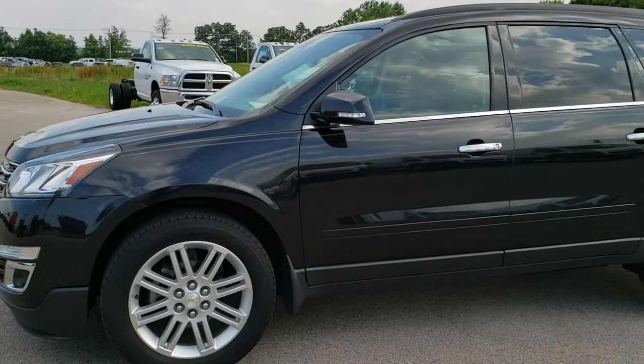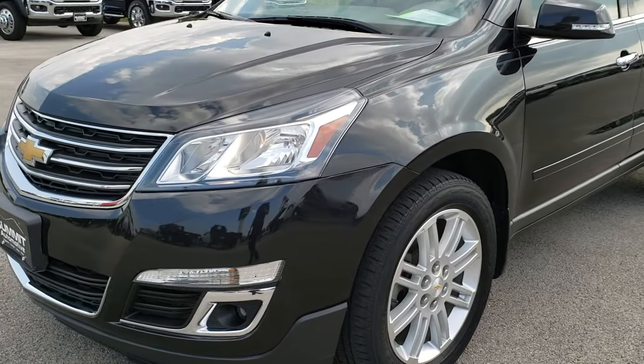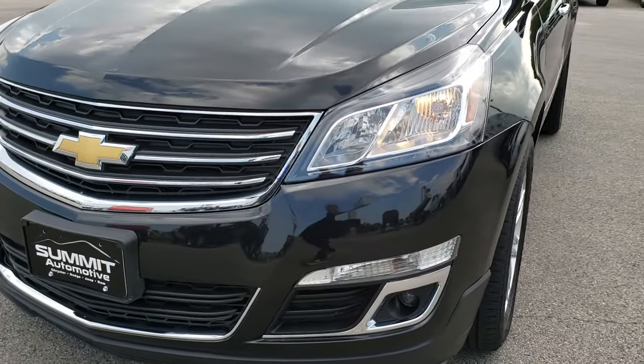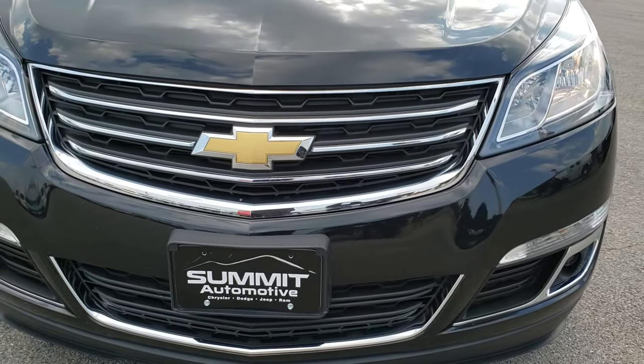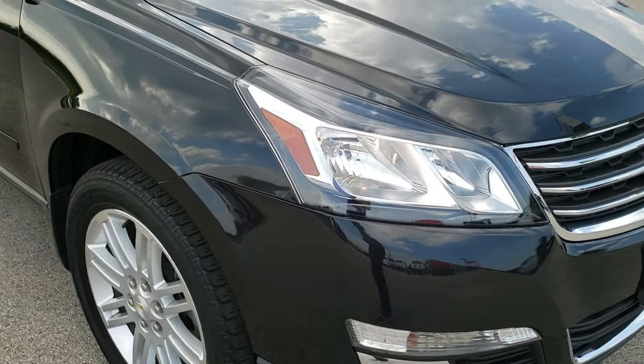This is stock number 9J372B. We are here at Summit Automotive in Fond du Lac, Wisconsin, your new and used SUV headquarters.